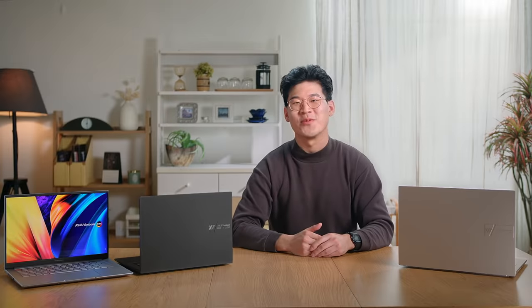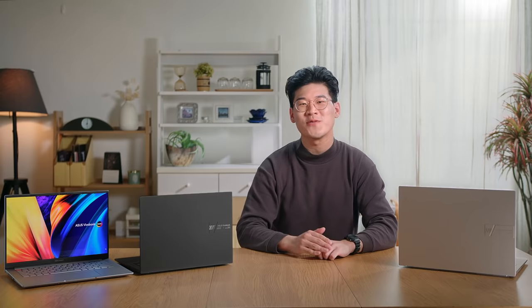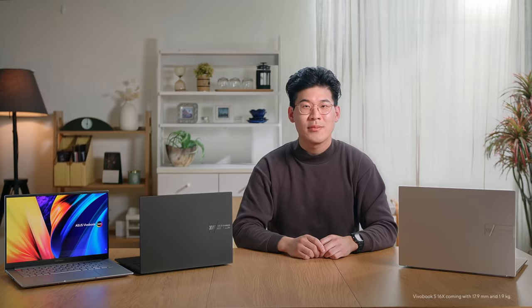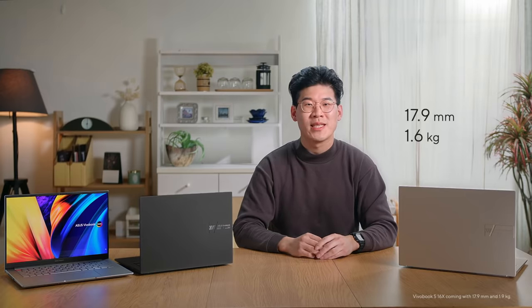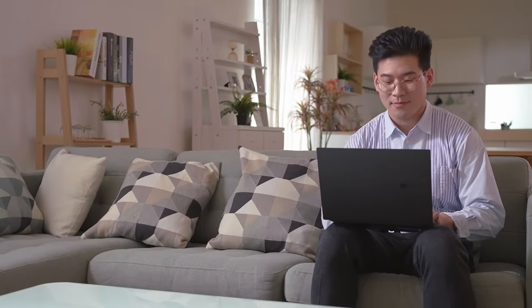This year, get ready to discover new possibilities with Vivobook. Combining bold styling with powerful performance, the Vivobook S14X and S16X comes with up to a 12th generation Intel Core i7 H45 processor with sustained 45W performance, and are available in either 14.5-inch or 16-inch variants. They also come with a long-lasting 70Wh battery that provides all-day battery life, up to 16GB of RAM and 1TB of PCIe 4.0 SSD storage. Coming in at 17.9mm thin and 1.6kg light, the Vivobook S14X is one of the slimmest and most portable laptops in our lineup, making it perfect for those who are always on the go.